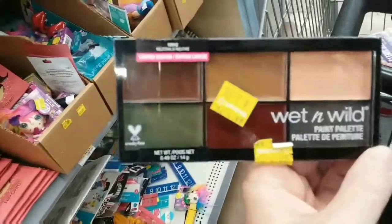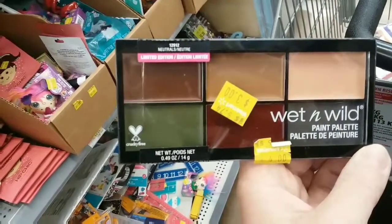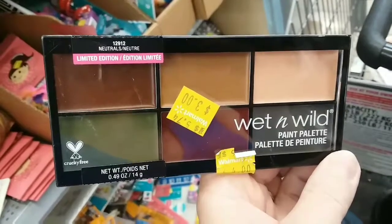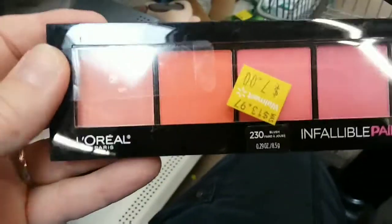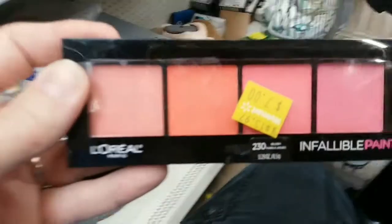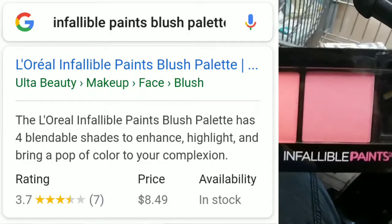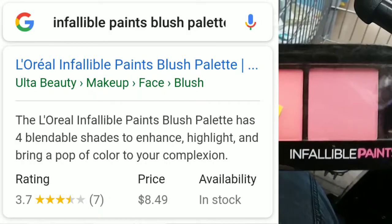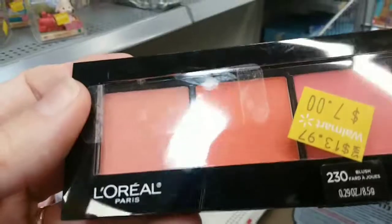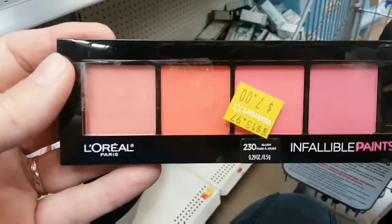Wet and Wild Paint Palette — this reminds me of some of the ones from Makeup Forever, those kind of odd colors. L'Oreal Infallible Paints Blushes for seven dollars. That price seems decent, but the pans look more like eyeshadow pans. So if you want a seven-dollar eyeshadow palette, here you go — if it's eye safe, I don't even know. The pans are maybe a little bit smaller than the new Makeup Forever square eyeshadow pans.